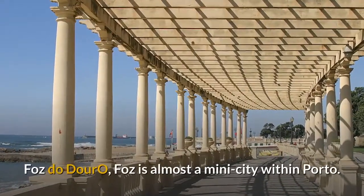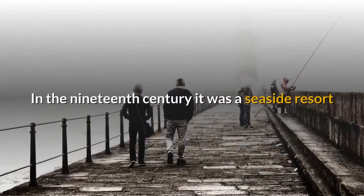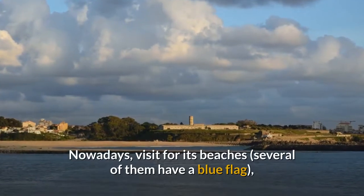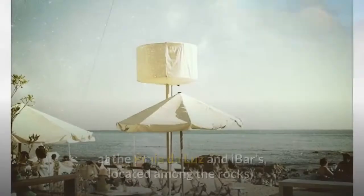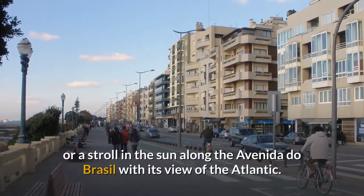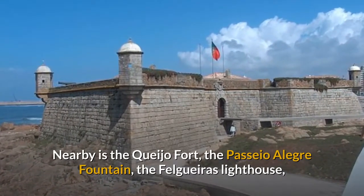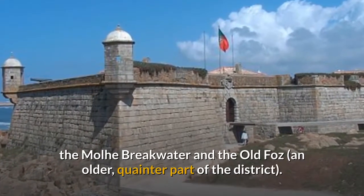Foz do Douro. Foz is almost a mini-city within Porto. In the 19th century it was a seaside resort where Brits and well-heeled Porto residents went on holiday. Nowadays, visit for its beaches — several of them have a blue flag — and seaside outdoor cafes. Try the ones at Praia da Luz and Ibarz, located among the rocks, or take a stroll in the sun along the Avenida do Brasil with its view of the Atlantic. Nearby is the Queijo Fort, the Passio Alegre Fountain, the Felgueras Lighthouse, the Molhi Breakwater, and the Old Foz, an older, quainter part of the district.